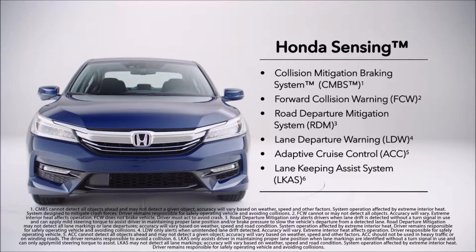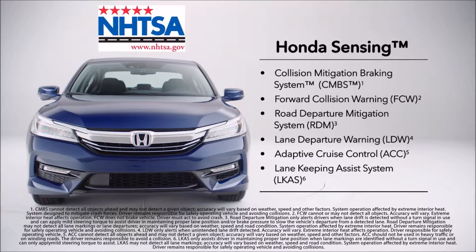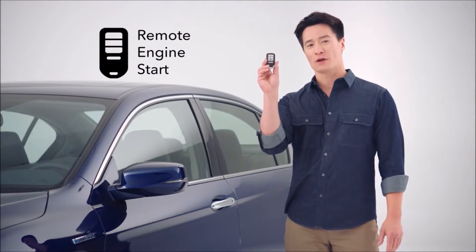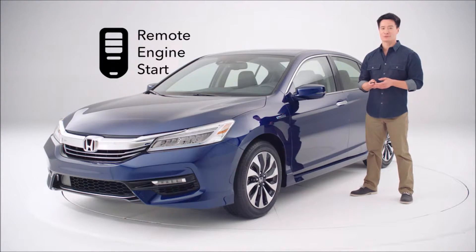Plus, we're happy to report that the 2017 Accord Hybrid has received a 5-star overall vehicle score from the NHTSA — the highest score possible. All hybrid trims also offer standard remote engine start for the exceptional comfort of having a pre-conditioned cabin when you get in.